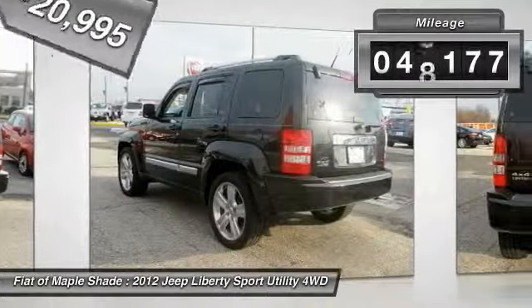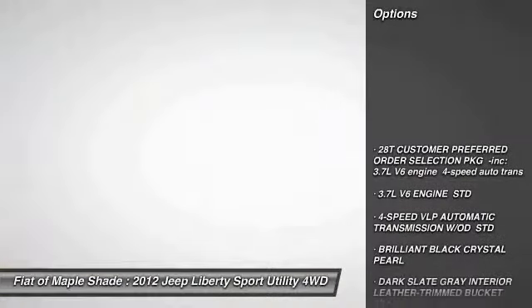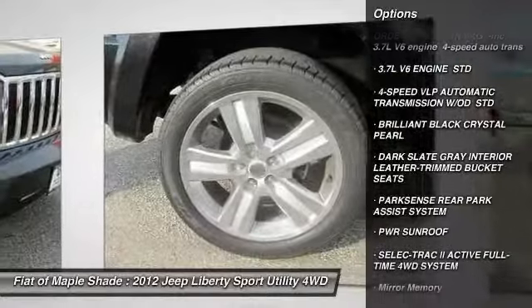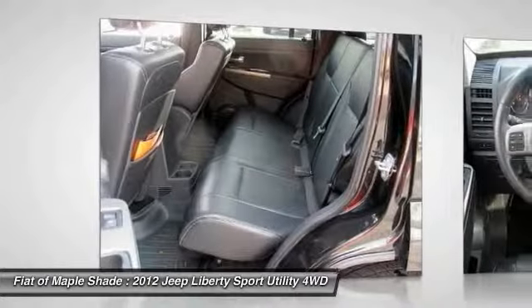This vehicle has less than 50,000 miles. Here are some of this vehicle's great options: traction control, keyless entry, stability control, anti-lock braking system, four-wheel drive, steering wheel audio controls, and a leather-wrapped steering wheel.